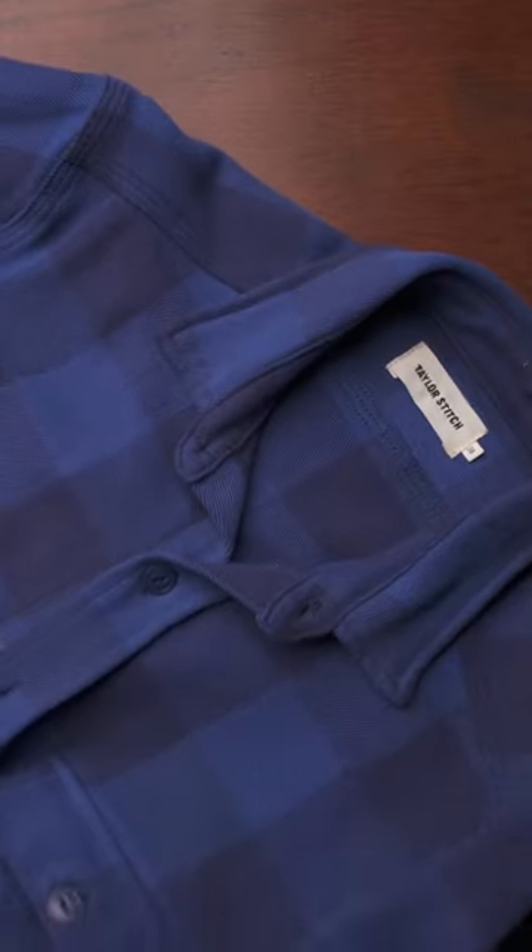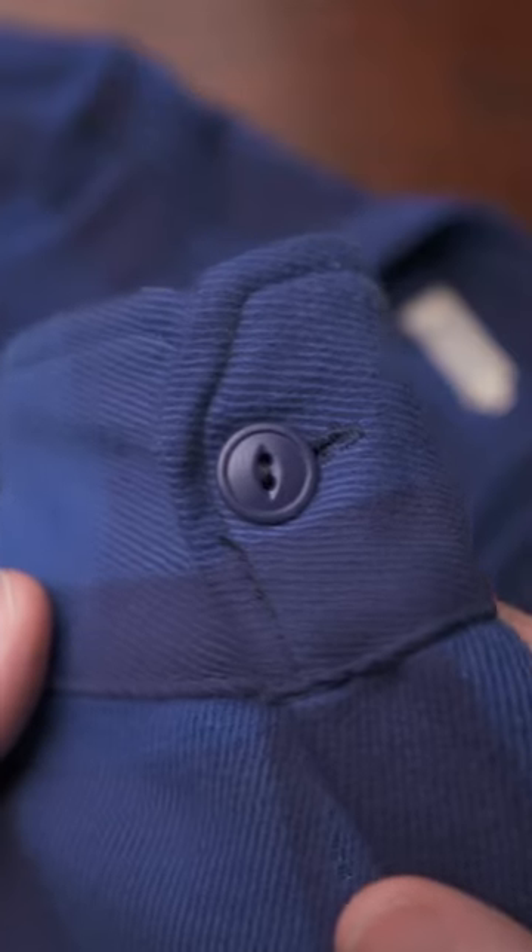My first suggestion is the Moto Utility shirt by Taylor Stitch. This is made from a 10-ounce cotton flannel — it's beefy, warm, soft. They have cat eye buttons on there and a triple needle chain stitch at the bottom.